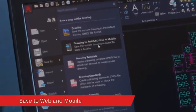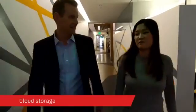You can trust Autodesk to handle your DWGs and their associated XREFs using the Save to Web and Mobile feature. We also know that you like to use other cloud storage providers as part of your workflow, so we've worked to build partnerships with the leading cloud storage companies.